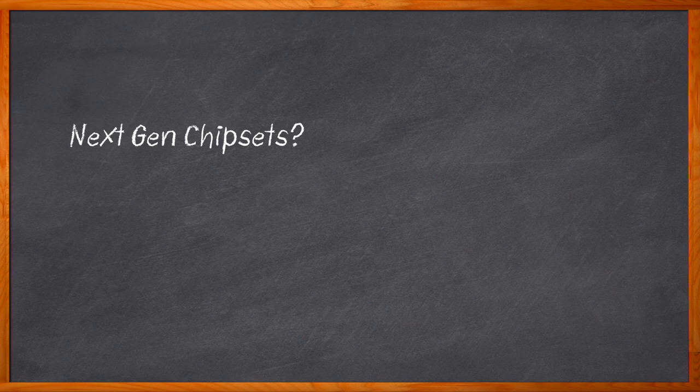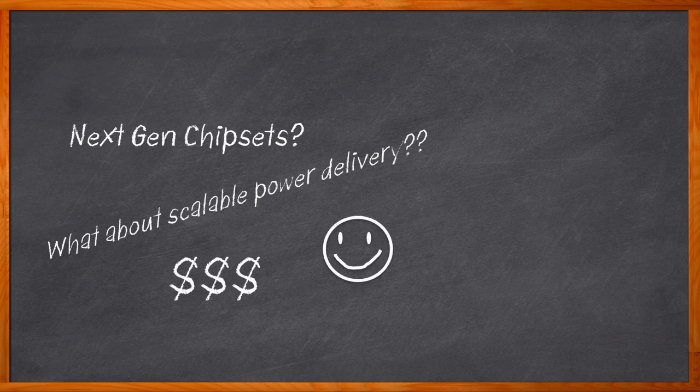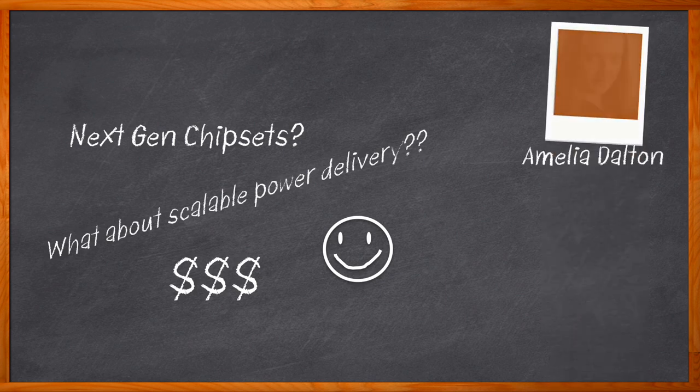Are you working on a next generation chipset design? Have you considered how you're going to scale your power delivery? There are a couple of ways to go about it, but only one way is easy to implement and saves money. Let me introduce you to phase paralleling. Hi, I'm Amelia Dalton, host of Chalk Talk.